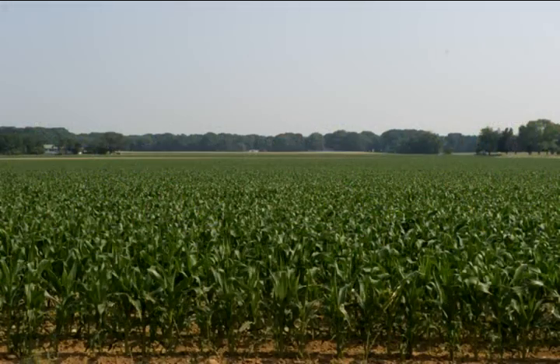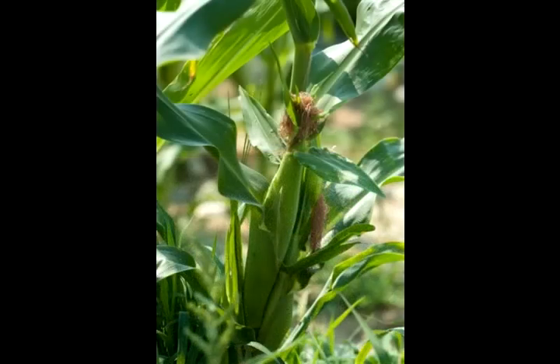For me, a perfect day is walking through corn when it's about 81 or 82 degrees, and the wind's blowing just right, and the corn's right. That's about as good as life gets.